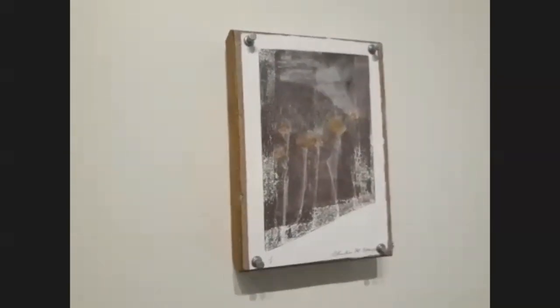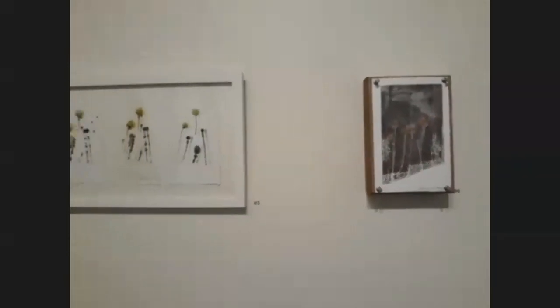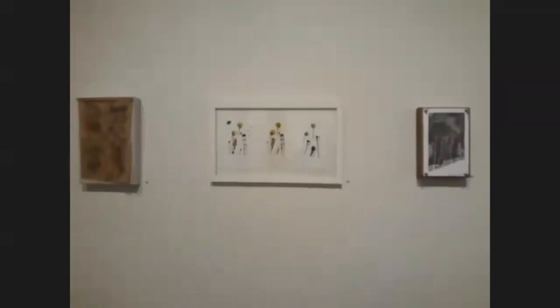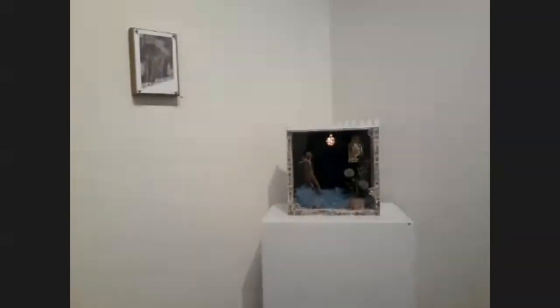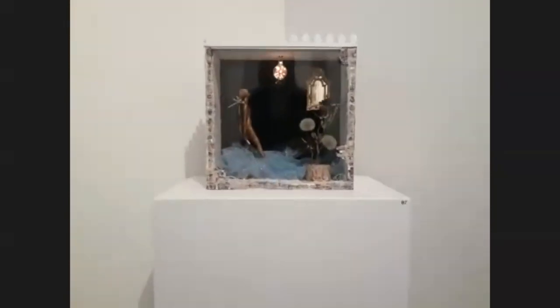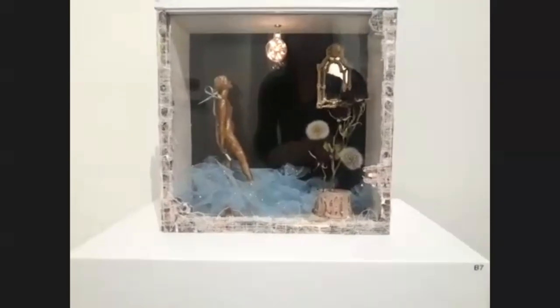Your titles are very evocative. So do you have the concept in mind as you're making the piece, or does it come after? The title usually comes after. Yes, and I do have a general concept, but the work starts more from the materials.